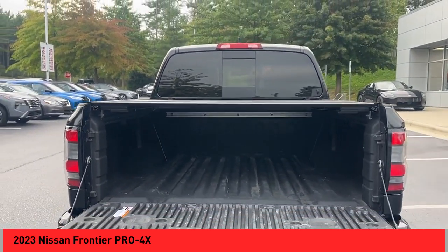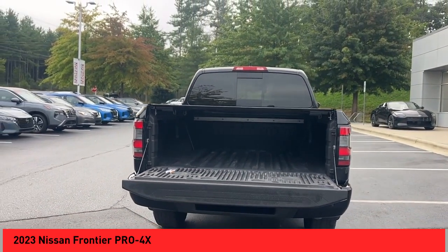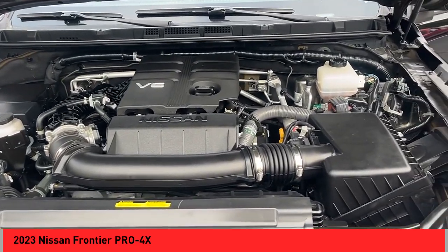Hill descent control. Stability control. Front suspension type: double wishbones. Front suspension type: strut.